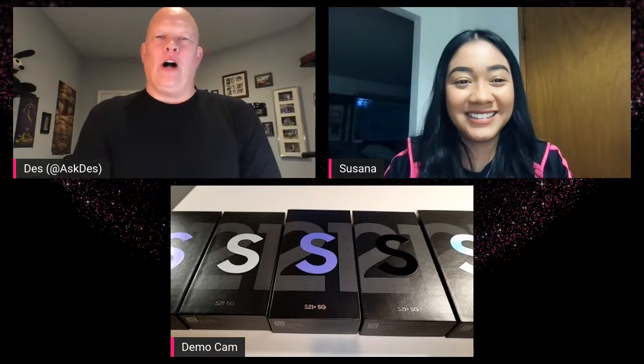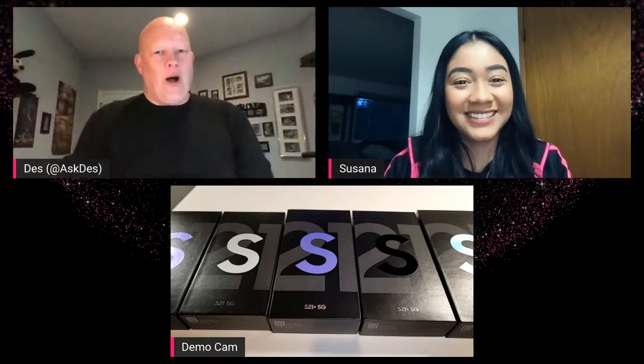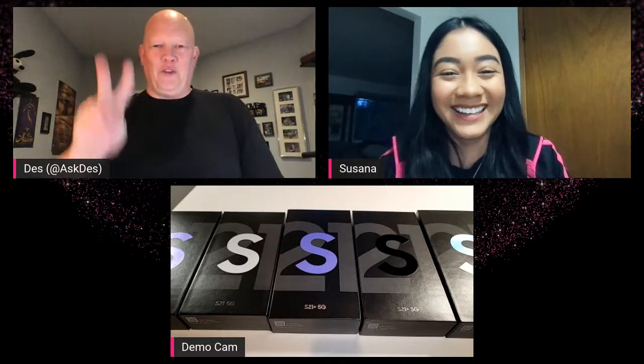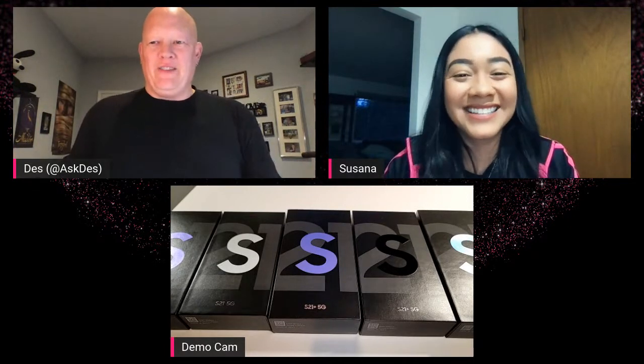Hey guys, it's Deswood, T-Mobile. Welcome to another edition of Tech Tuesdays. Welcome, Susanna. Are we on episode number 17? Yes, but technically number two for the year — season two, episode two, episode 17 overall.